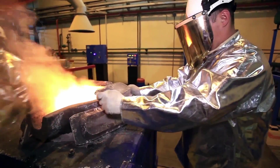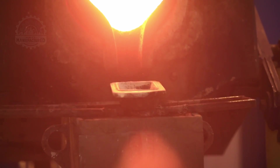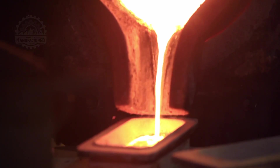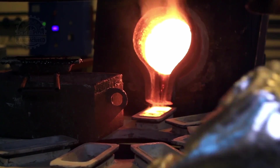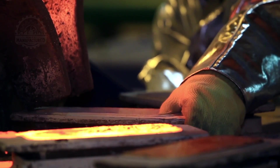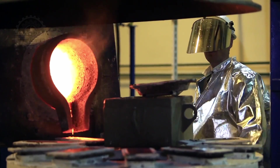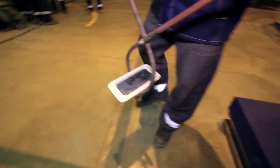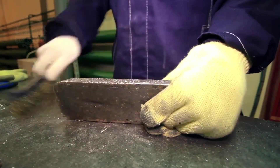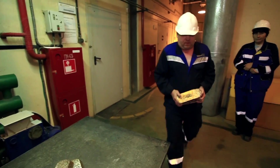Once melted, the gold is allowed to boil for an additional 60 to 80 minutes, a process closely monitored by experienced operators who determine the precise moment of readiness by visual cues. This crucial phase, rarely witnessed by outsiders, underscores the stringent security measures in place. Each batch of bars varies slightly in gold content — lighter bars with a lower gold grade are cast first, followed by heavier, higher-grade bars. Samples are taken from each bar for quality assurance.